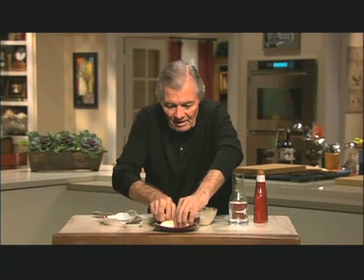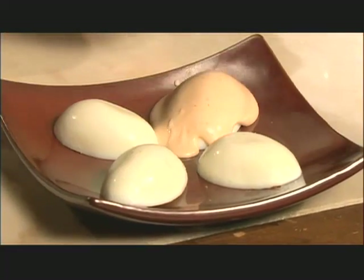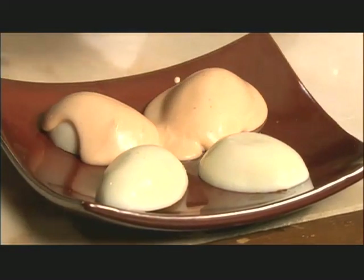Put your eggs this way and coat them with the sauce. Beautiful color.